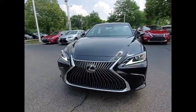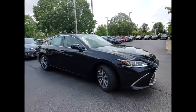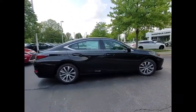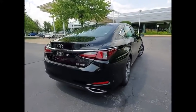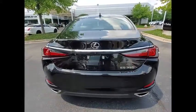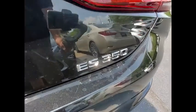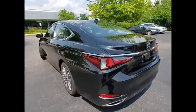Stop by and take a look at the 2020 ES350. The Lexus ES350 is a sophisticated combination of distinctive styling, luxury, and smooth performance. A 3.5-liter V6 engine propels the ES from 0 to 60 miles per hour in 6.8 seconds, and the countless standard interior features transport you to a new level of luxury and convenience.